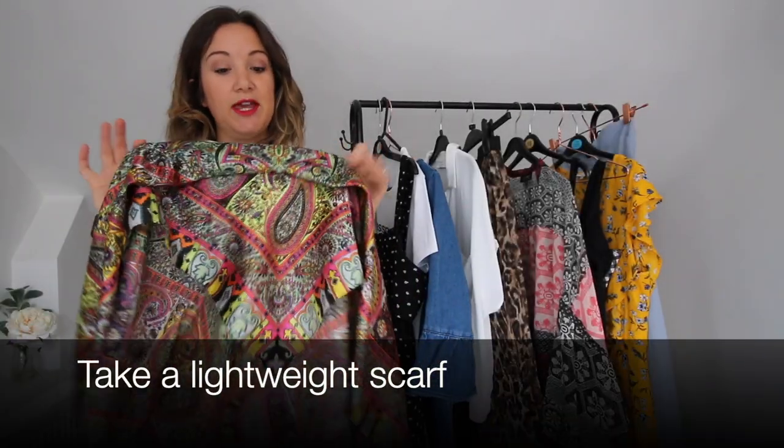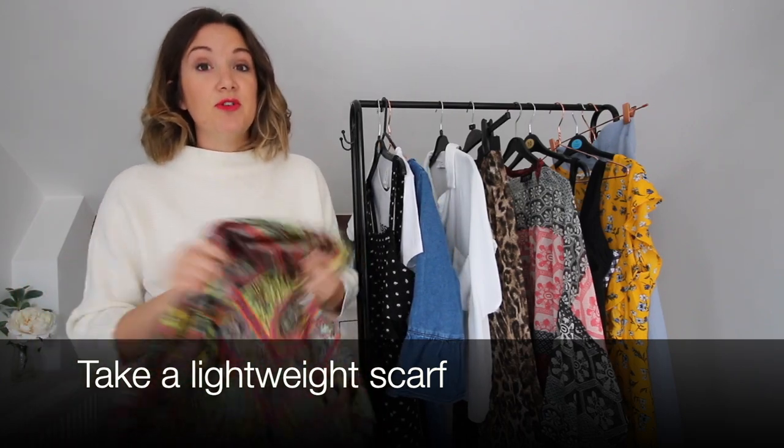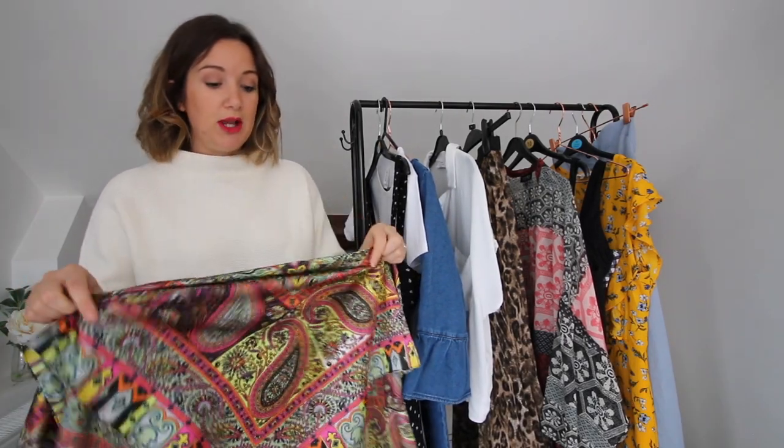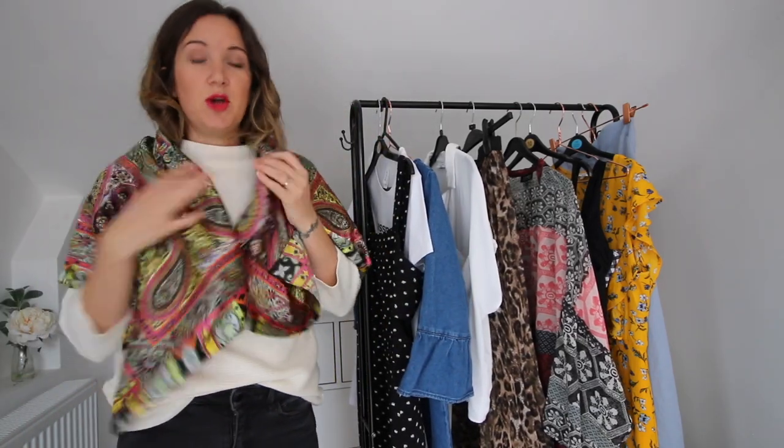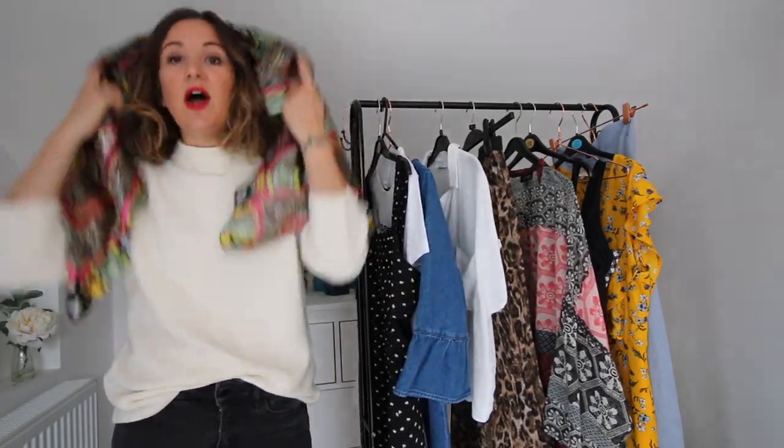It's also worth taking a scarf with you in case you visit anywhere religious or anywhere you need to be properly covered — just as a just-in-case. You can drape it over your shoulders or use it to cover your head if needed.